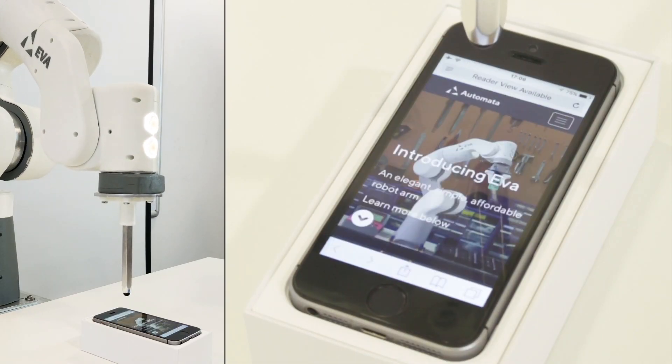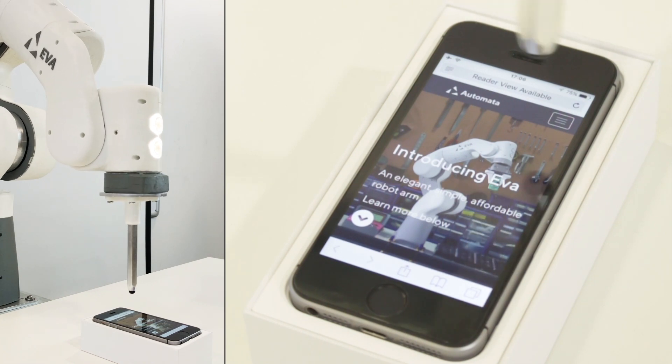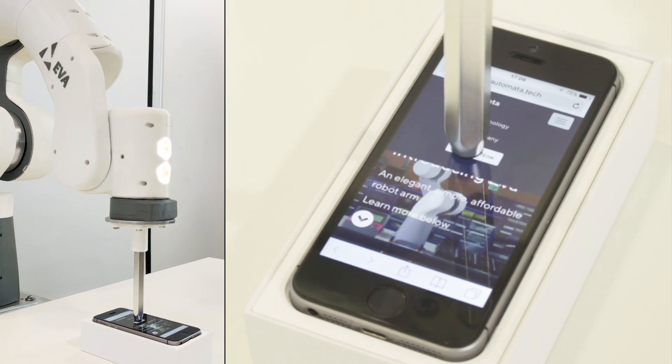MTC were assisting Automata by assessing EVA for its mechanical safety. What we did was we performed a failure analysis on both the design and the use of the product, and then we used the results of this failure analysis to develop a technical file which we passed on to Automata that they can use for certifying their product.